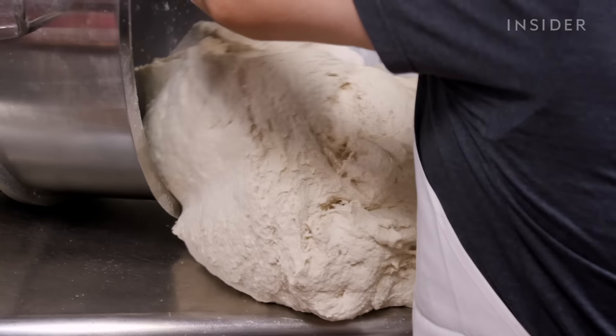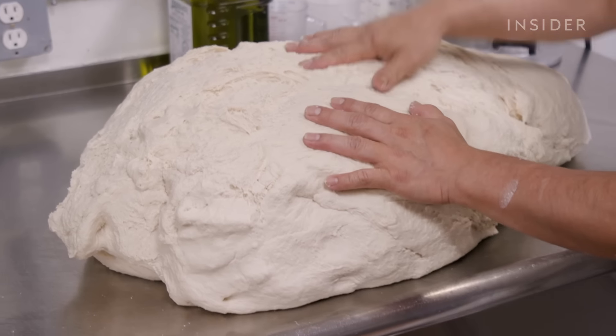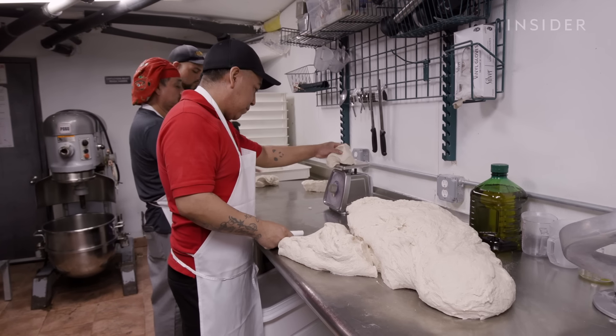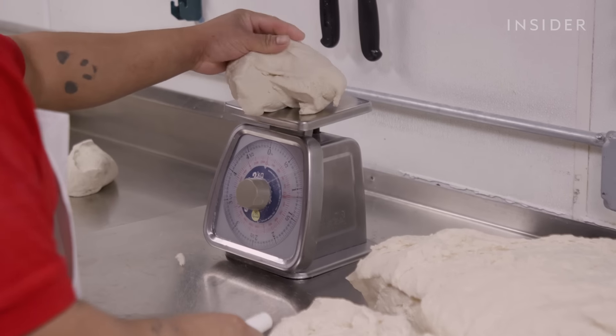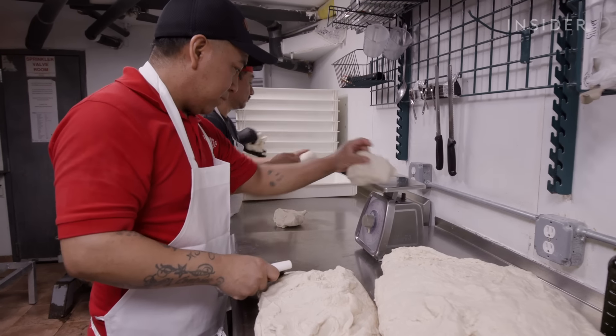Once mixed, the dough needs to be cut, weighed and shaped into bowls within 30 minutes so it doesn't rise. For this, Tony relies on the most experienced pizzaiolos at Grimaldi's. They're cutting each and everything to the same size every day — it's almost like muscle memory at this point where the scale's not even needed.